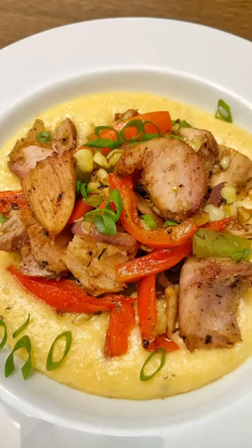I used all this gator meat to make a beautiful gator grits. Gator and grits, y'all. Bang, bang flavor gang.